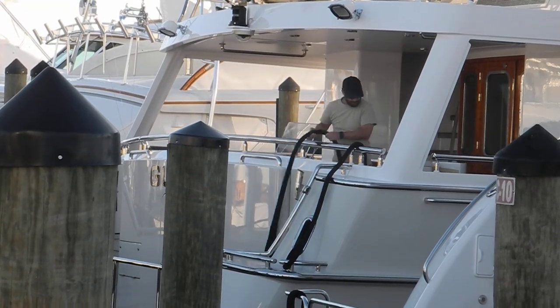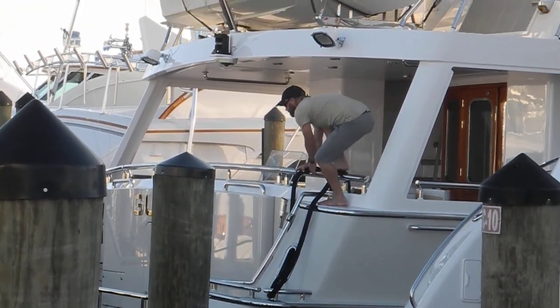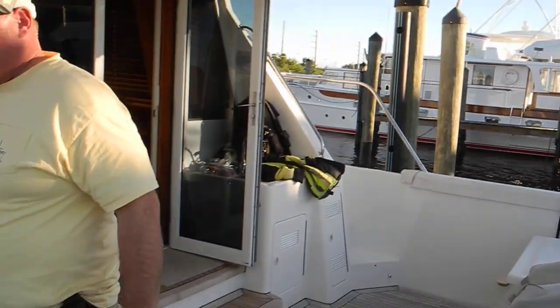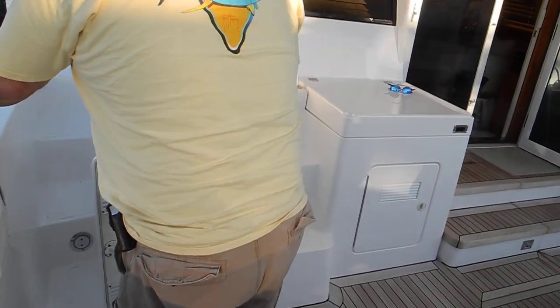Hold on, here I go. Hold on. You ready? You've got to take command. Do you have command? I have command.